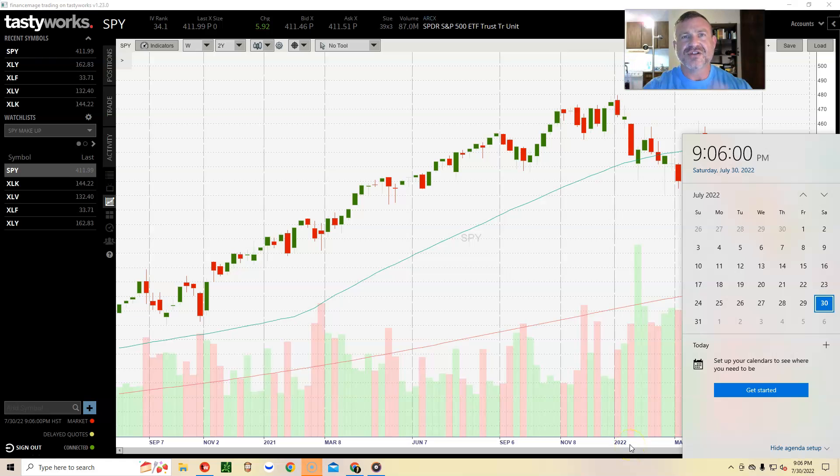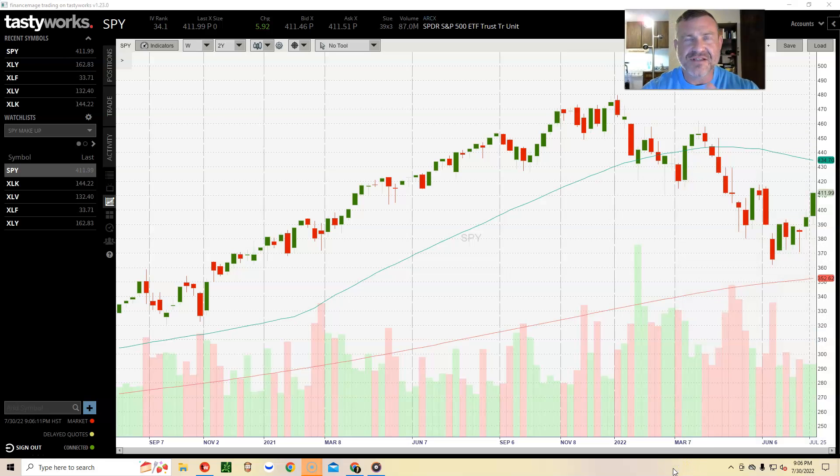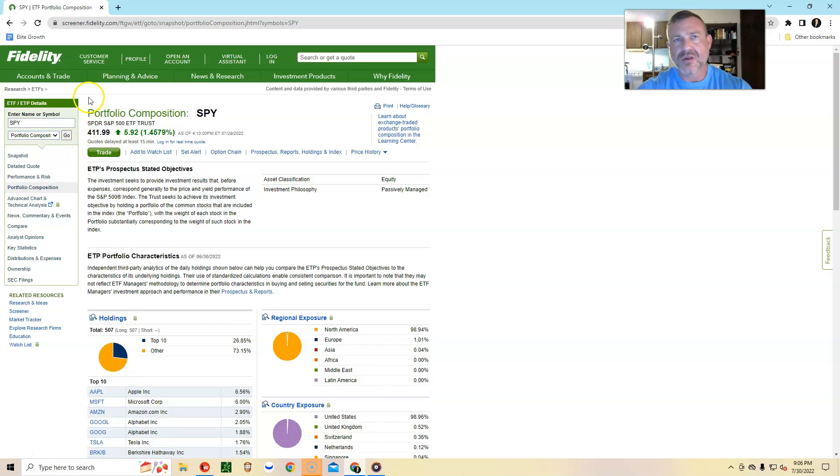Stock market chart review on the weekly chart for the week ending July 29th, 2022. We are going to be looking at the S&P 500 and four other ETFs that make up a high percentage of the S&P 500. Here is the Fidelity website where we see the portfolio composition of the S&P 500.